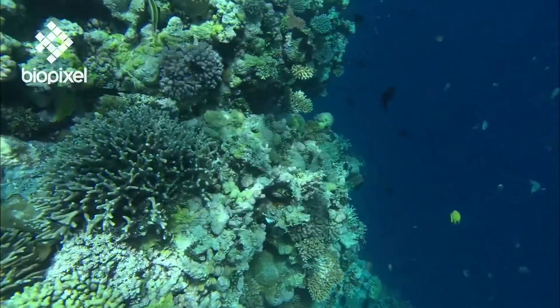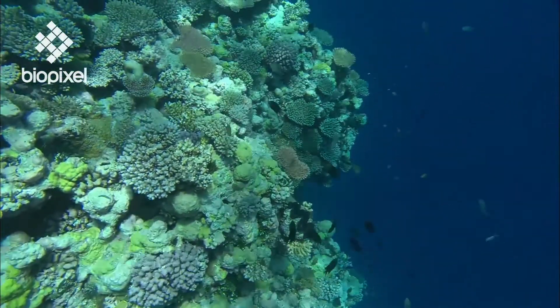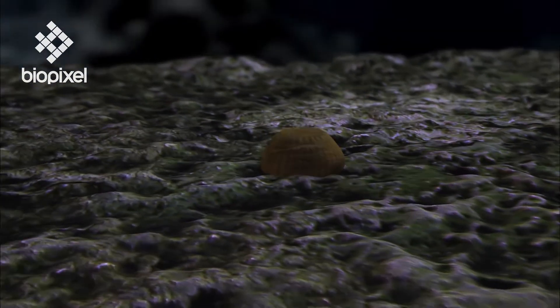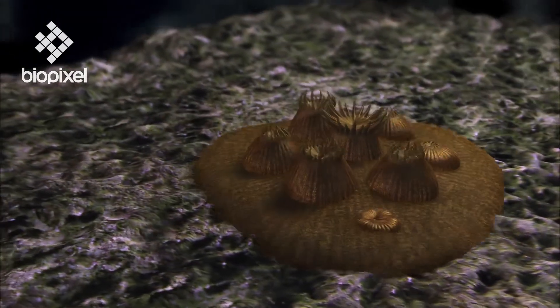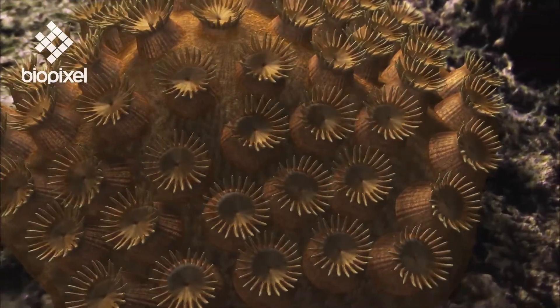Corals reproduce and grow through a complex combination of asexual and sexual reproduction. Corals start life as single embryos drifting in the current. The embryo attaches to the sea floor, becoming an individual coral polyp. This polyp reproduces asexually through a process called budding or fission.